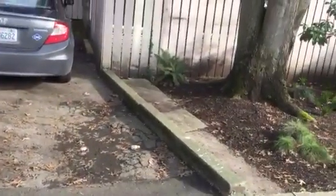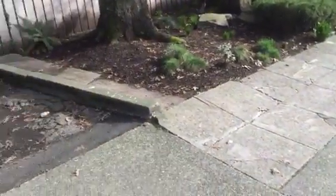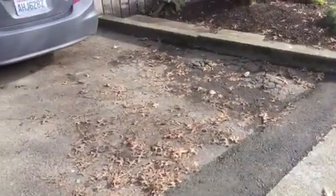Arborist will be on site when we do the work, to tell us what to cut, what not to cut. And then for the asphalt portion of this project, you can see that it is ramped up and they're having a puddling issue.